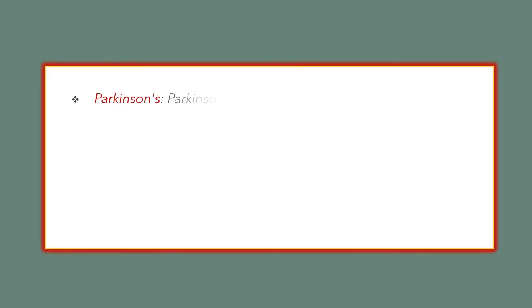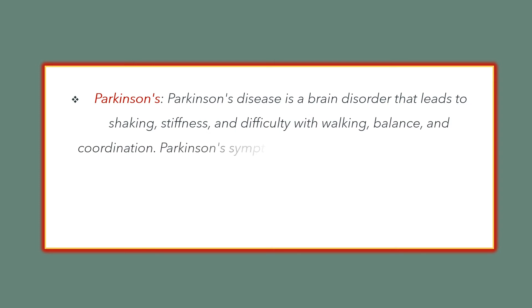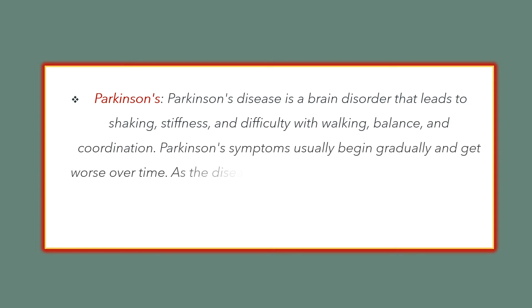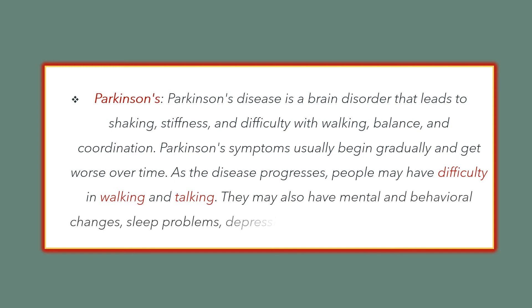Parkinson's disease is a brain disorder that leads to shaking, stiffness, and difficulty with walking, balance, and coordination. Parkinson's symptoms usually begin gradually and get worse over time. As the disease progresses, people may have difficulty in walking and talking. They may also have mental and behavior changes, sleep problems, depression, memory difficulties, and fatigue.